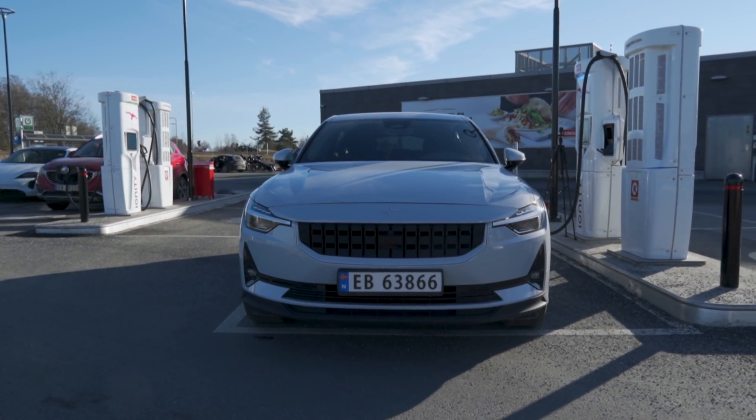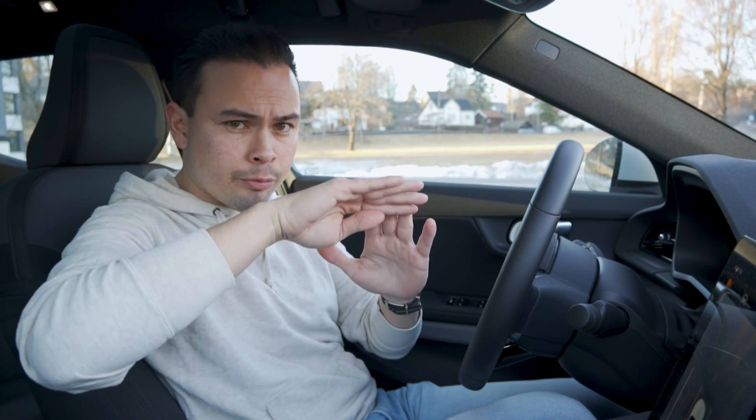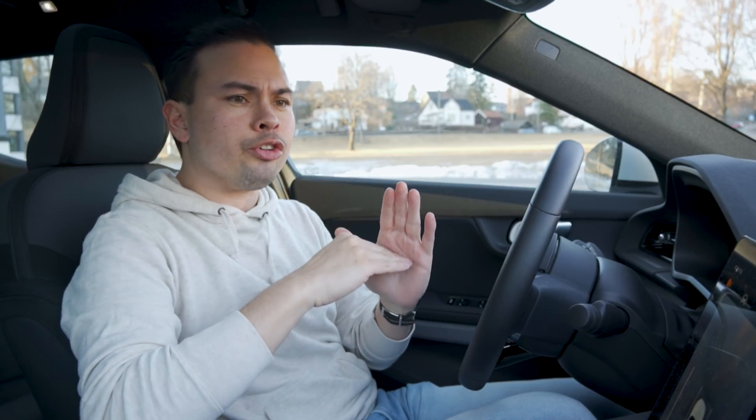We're done with the actual charging session — the results are in. We're going to look at the data, the numbers, and the actual charging session. Then I'm going to generate a charging curve so you get a proper visual of what charging looks like in a Polestar 2 — very useful if you have one, so you can visualize where to stop charging to be on your way as quickly as possible. We'll look at the time from 10 to 80% and the average charging speed, then compare to the other day's test with a 150 kilowatt charger and also the competitors.